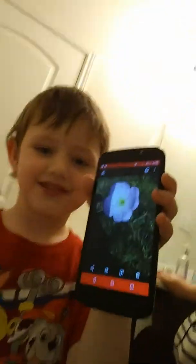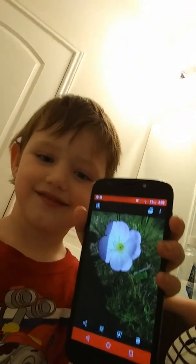Oh, where'd you get that? Let me see. I did it with my teeth. Awesome. He took a picture of a beautiful flower. Nice. It's teeth.